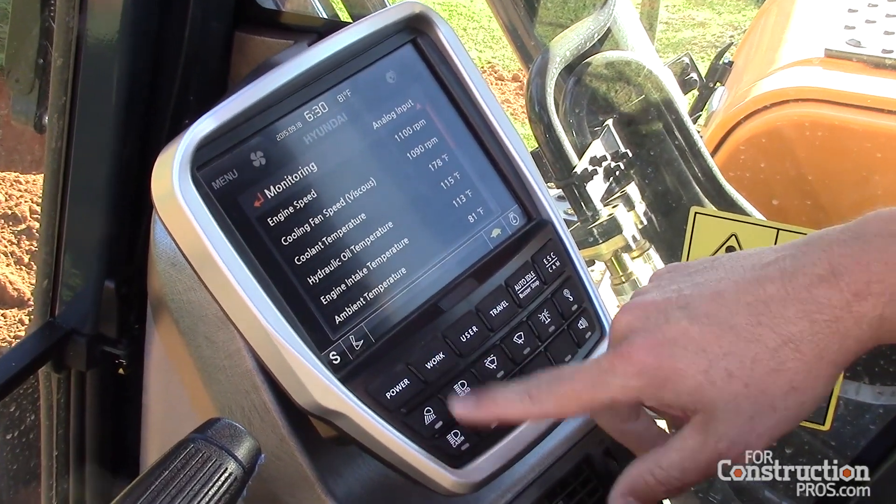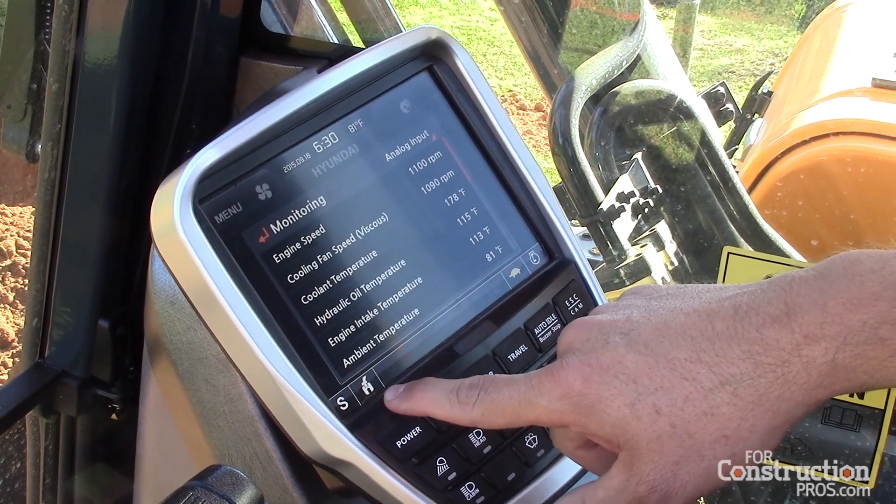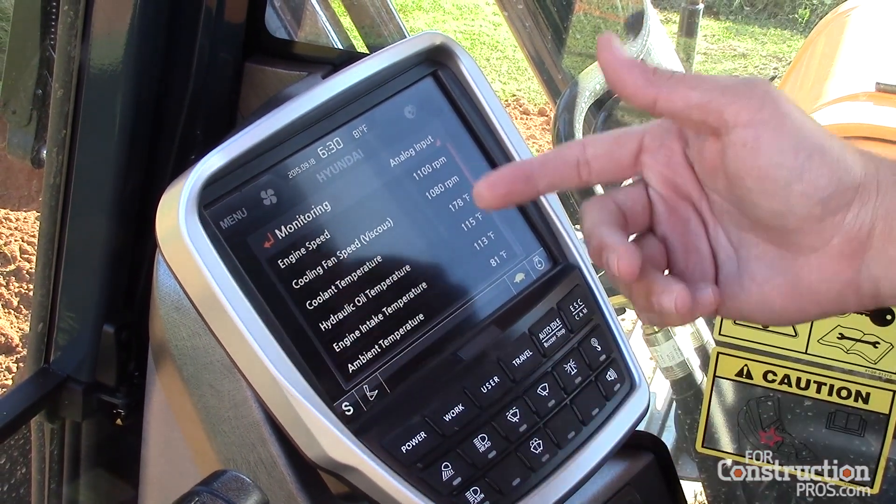If I want to switch my specific work modes, I have the ability to work with a crusher. I can do single acting or double acting hydraulic attachments just by the push of a button.